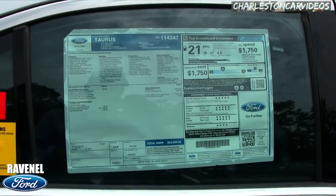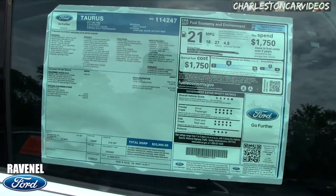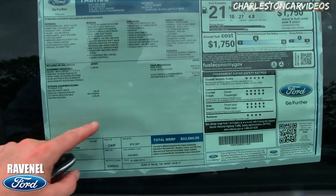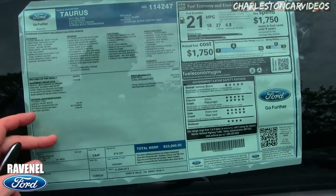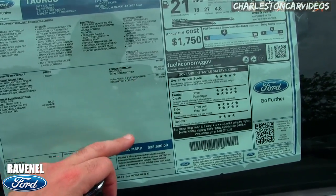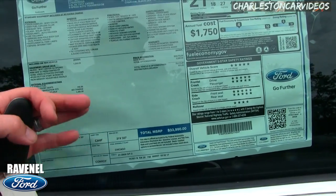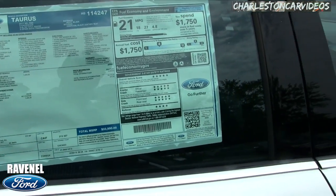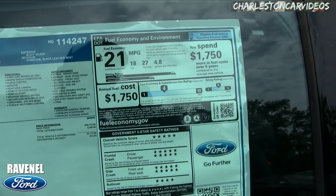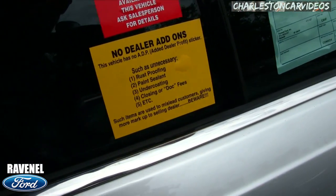Now we'll take a look at the window sticker — they call it a Monroney label in the car business. About every Ford on the lot has five-star safety ratings, which is great. There's a 3.5 V6 under the hood. Always pay attention to the options section from the manufacturer, because that's what makes the price fluctuate from $29,775 up to $33,990. Fuel economy is 27 highway, 18 city, averaging 21 — that's good for a V6 in a vehicle this size.